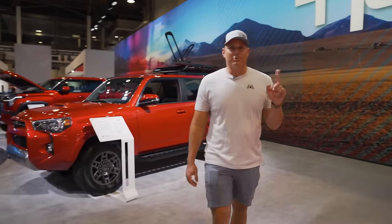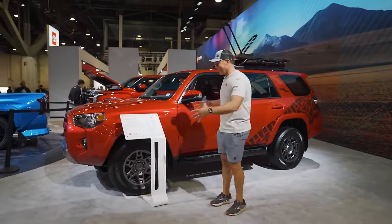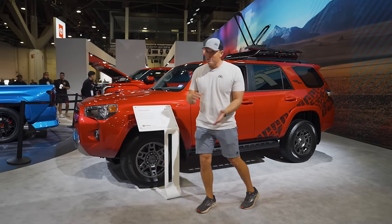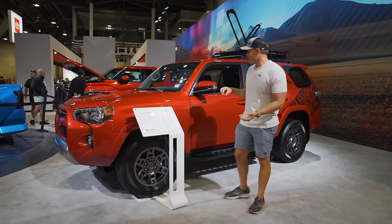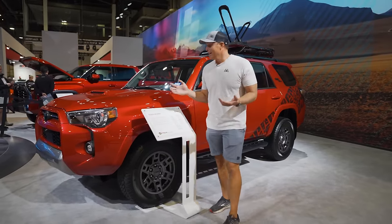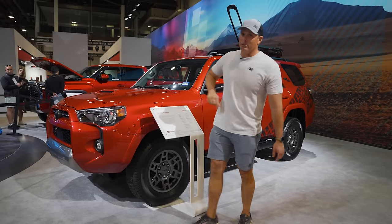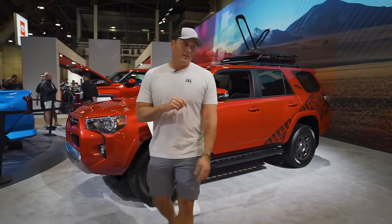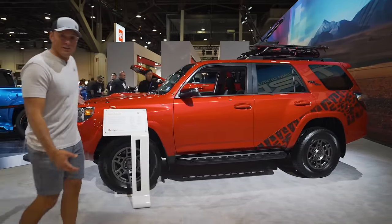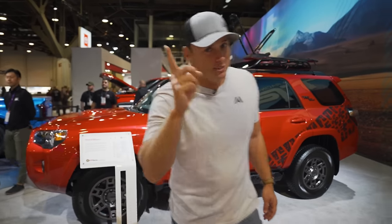With the hype of the Land Cruiser coming out, what's going to happen to the 4Runner platform? Are they going to make it smaller — like a compact to slot between the RAV4 and Land Cruiser — or just get rid of it altogether? For you 4Runner enthusiasts, this thing is still going to be on the road for years to come. You know the reliability of Toyota. But as you can see, no one's around here looking at the 4Runners because everyone's over there looking at the Land Cruiser — interesting.